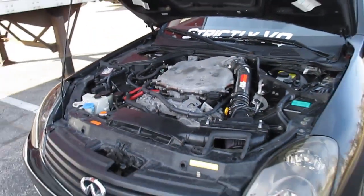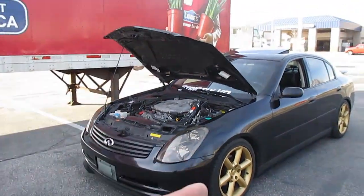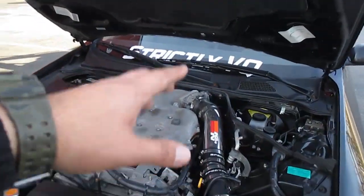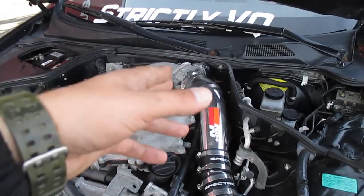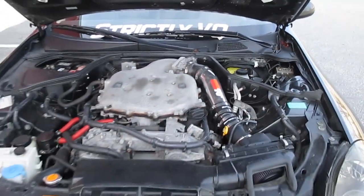One thing that did happen is I got a check engine light — I forget the exact code, but it came back for a high idle. I did the throttle body relearn, the idle position sensor relearn, and one other relearn procedure.